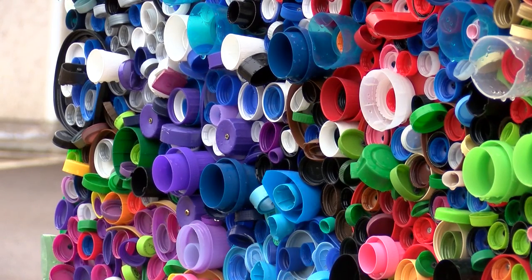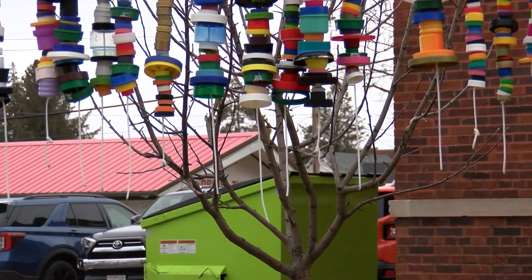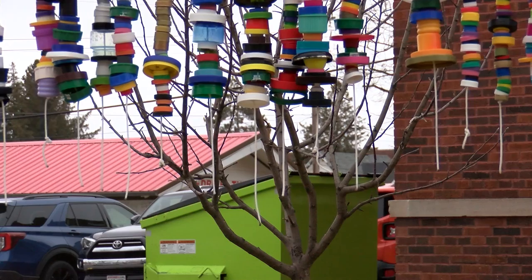This idea started two years ago when the world shut down. It was a way to bring people together. It's been really good as far as community involvement, and a number of storefronts in the downtown area have bottle cap collection artwork and art pieces as well. Instead of throwing them away, these pieces of plastic are put to good use.